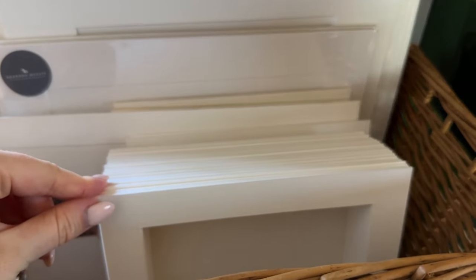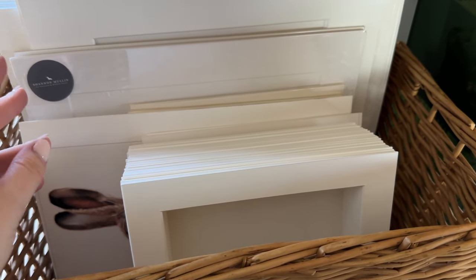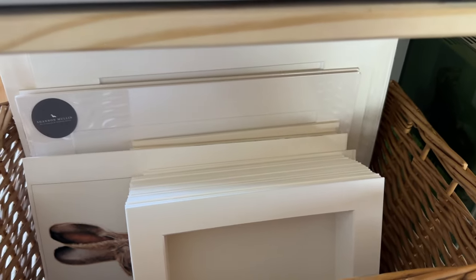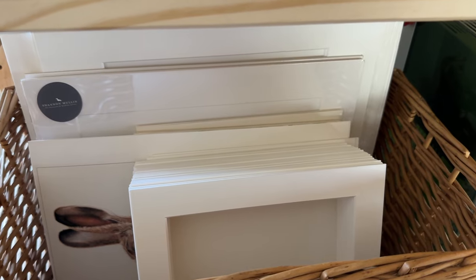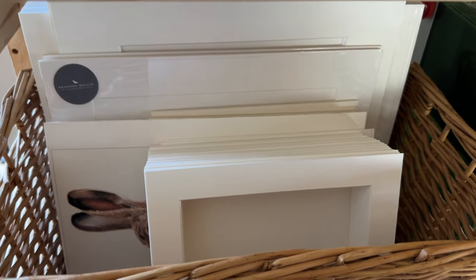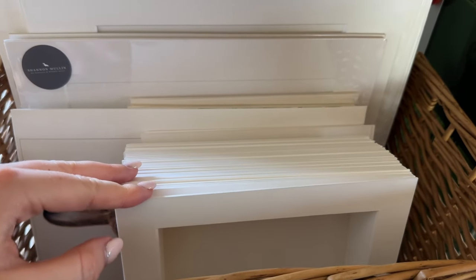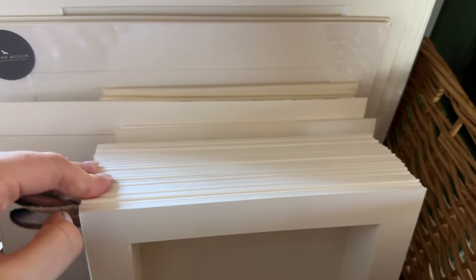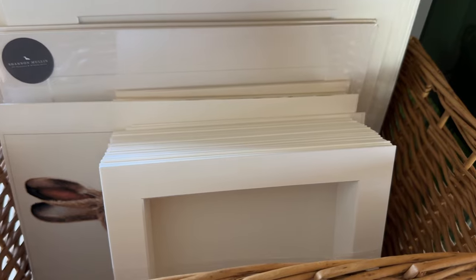I bought 25 square mounts and 10 A4 (8x11 to 11x14) mounts ahead of the craft fair. I've been reinvesting every penny I make back into my shop — whenever I make an order I use that money to buy more stock, trying to grow the business as much as possible. It's because of all your orders that I've been able to do that, so thank you. I've got plenty of mounts to work with and I'm going to mount these kingfisher prints now.